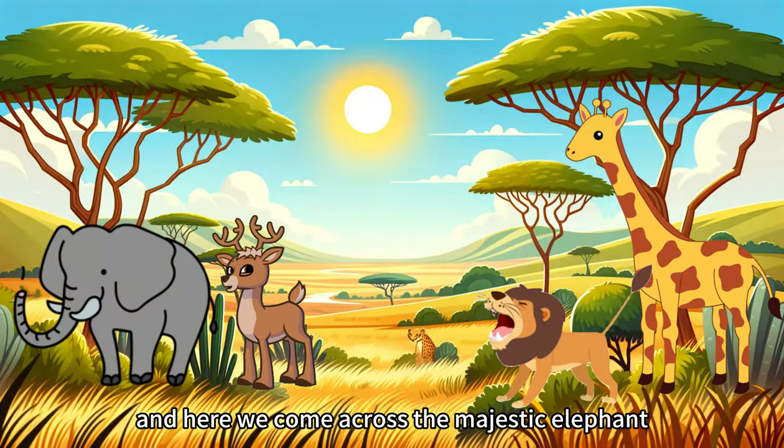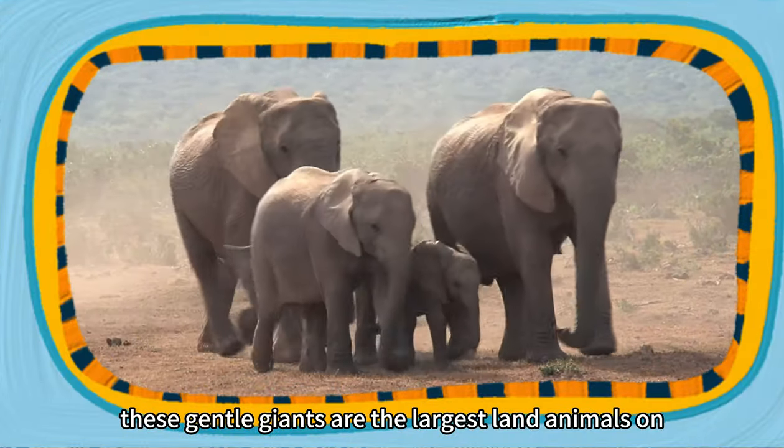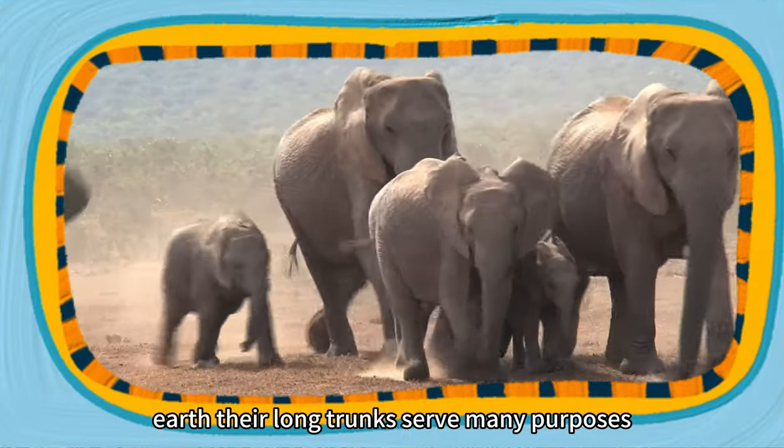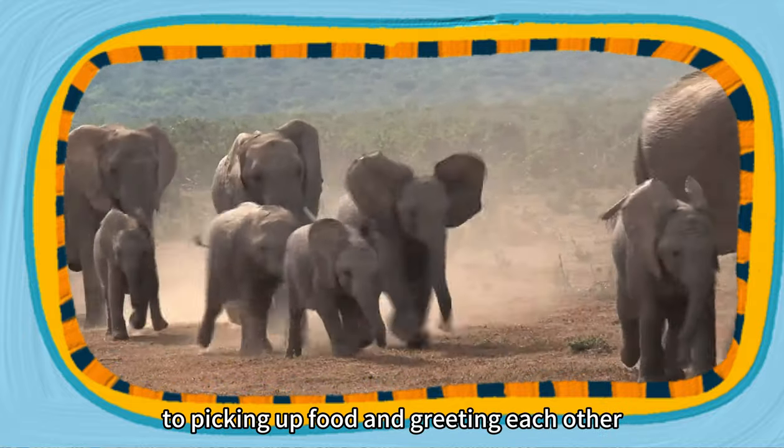And here we come across the majestic elephant. These gentle giants are the largest land animals on Earth. Their long trunks serve many purposes, from drinking water to picking up food and greeting each other.